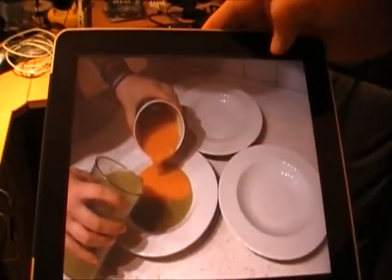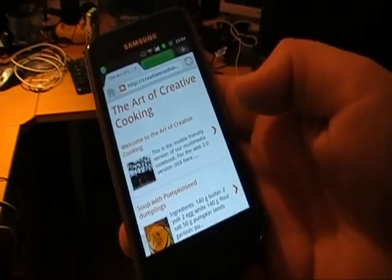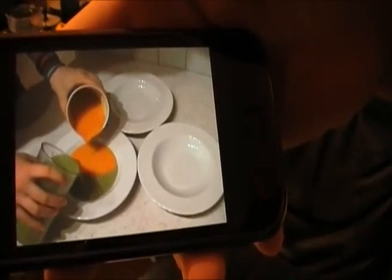And here is one more thing. Where do you need a cookbook most? In the kitchen, of course. Grab your smartphone and scan the QR code and you will be able to use our recipes at the tip of your fingers, right where you need them. Enjoy!